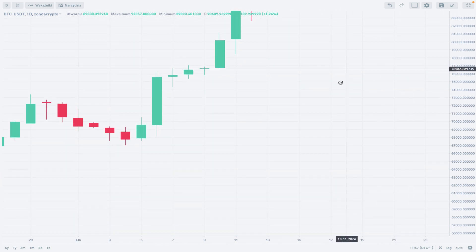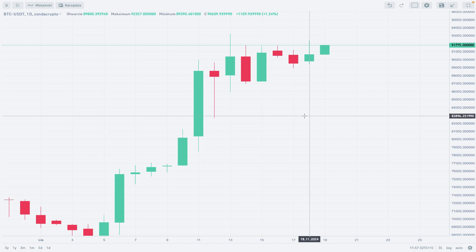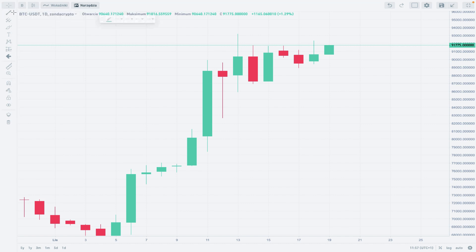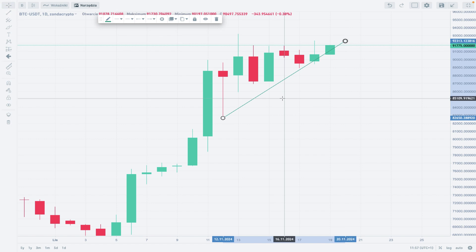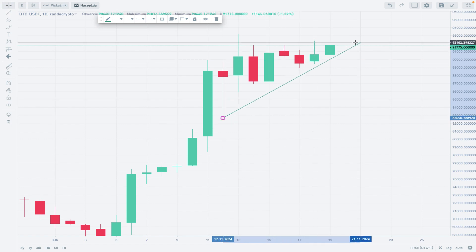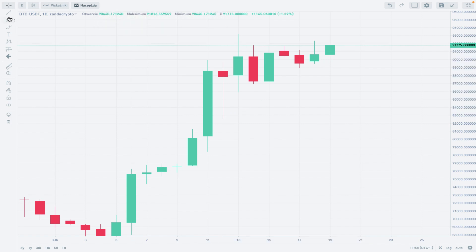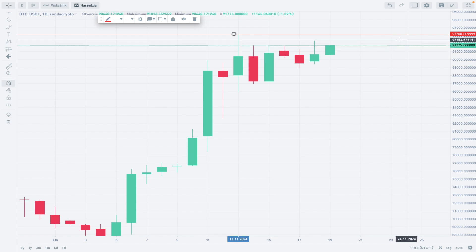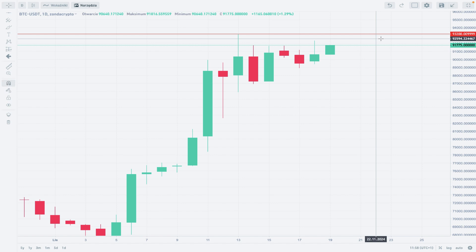Looking at the recent price action with a zoom in, we can see the market is actually trying to do some sort of correction — a bit of a pullback. A trend line might be applied here as the market keeps moving higher. We'll place our horizontal resistance line at 93,200 Tethers, and I'm looking at the situation here.